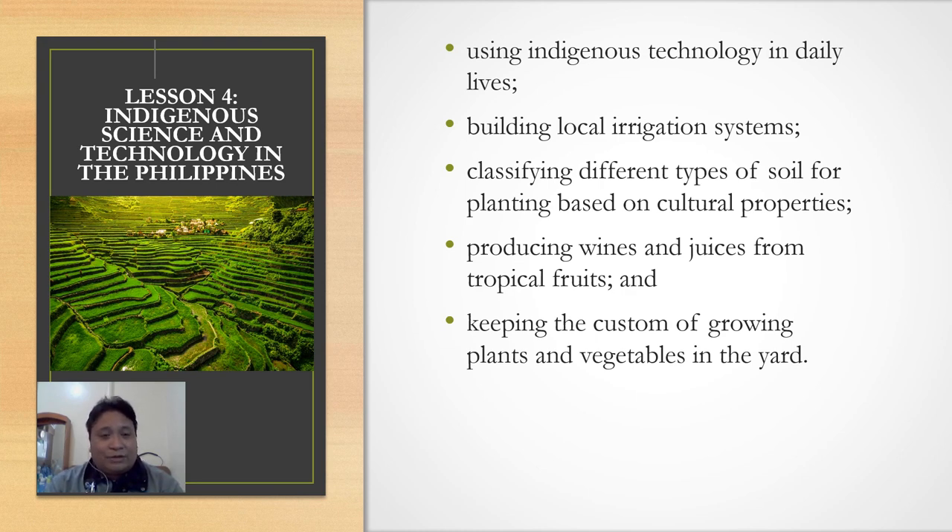The Banawe Rice Terraces were built 2,500 years ago. Also in Cebu, producing wines and juices from tropical fruits — what we call palm wine, or in Bisaya, tuba. Tuba is also known as a wine during the pre-colonial period, and even until now some people here in Cebu still love to drink our native wine. And keeping the custom of growing plants and vegetables in the yard — even in our own backyard, we can plant seeds and vegetables, which is part of the practice of our pre-colonial ancestors.